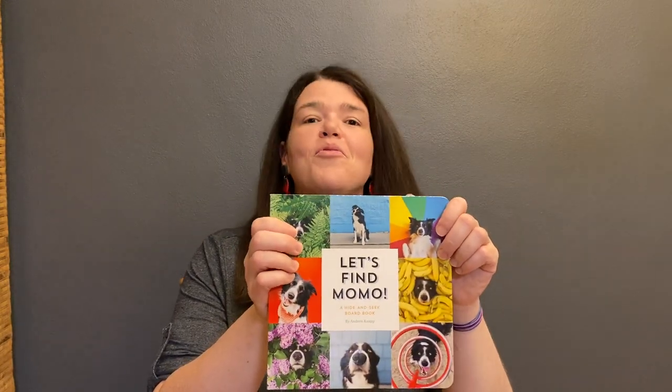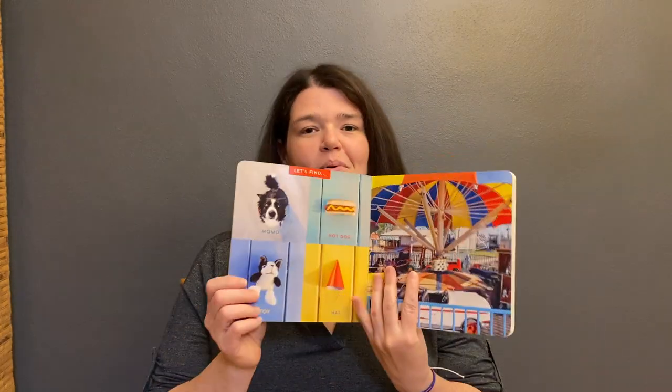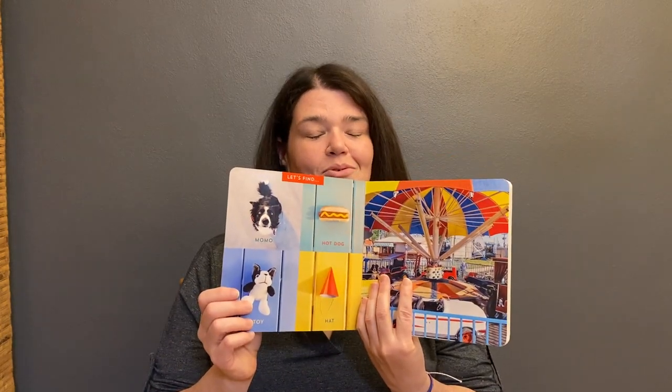It's a hide and seek board book with the cutest dog, Momo. You may know Momo because they were famous on Instagram for hiding, and there are other books with Momo more intended for older kids and adults, but this one right here is a board book and it's adorable.